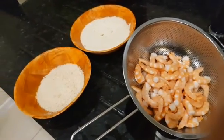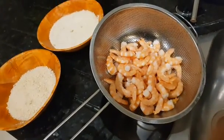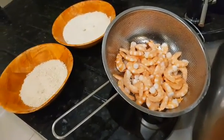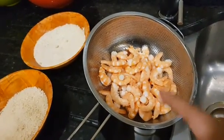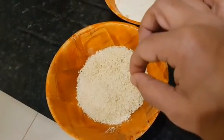If you want something crispy, crunchy, very tasty and almost addictive, make this. It's king prawns, peeled, deveined, head chopped off, and I'm draining it. All you have to do: put it in a whisked egg, then put it into the potato starch, and immediately put it into breadcrumbs.